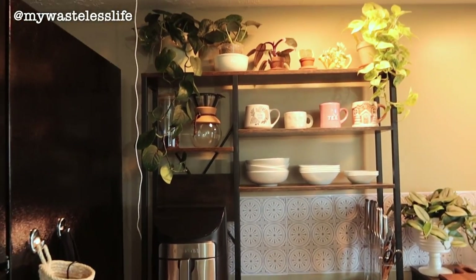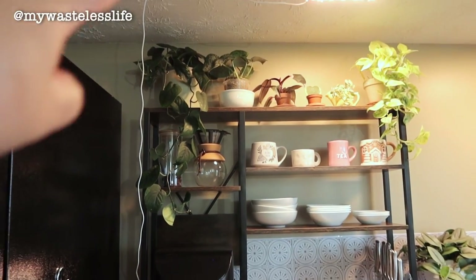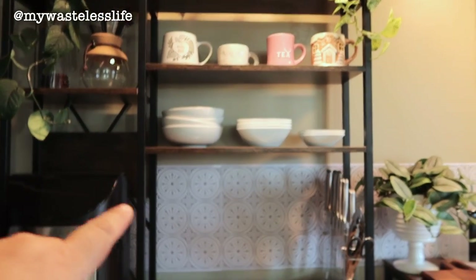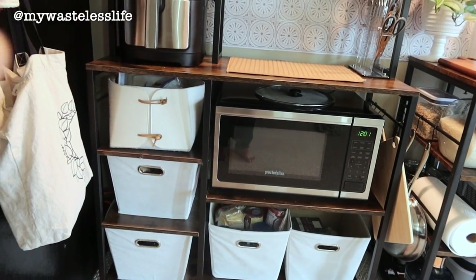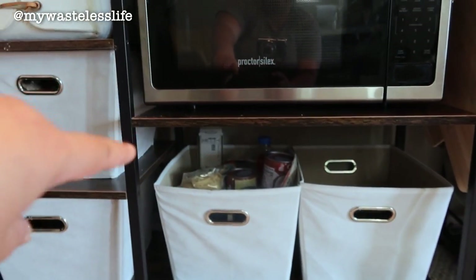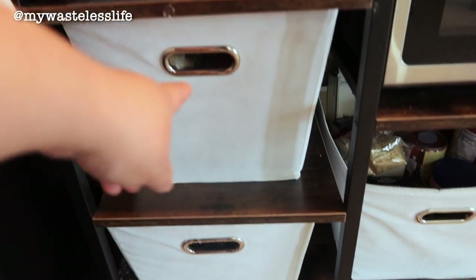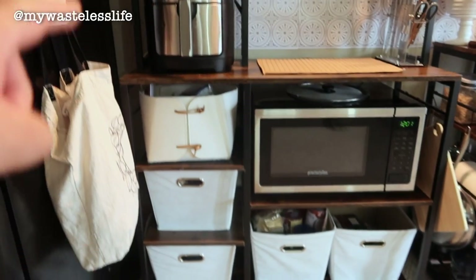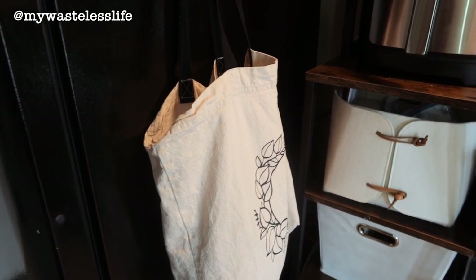Here is the baker's rack. I have plants on top to take advantage of the grow lights. I haven't rewired it yet but I'll explain why I need to. I have my coffee stuff, mugs, and bowls. I tried to keep one shelf empty for additional counter space. The microwave is now on the baker's rack since it holds it better. The storage bins hold dog food, treats, medication; canned goods; snacks; miscellaneous items; and a recycling bag so I can collect recycling before taking it outside.